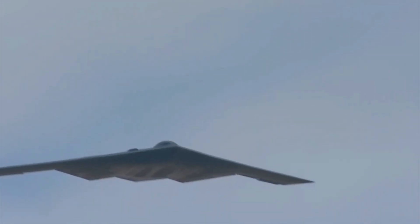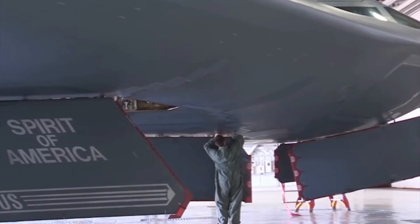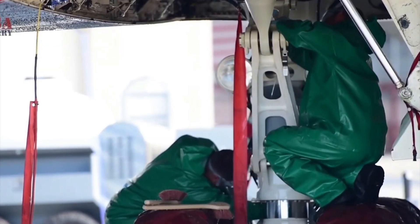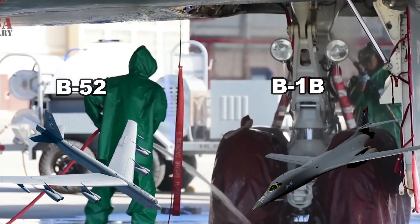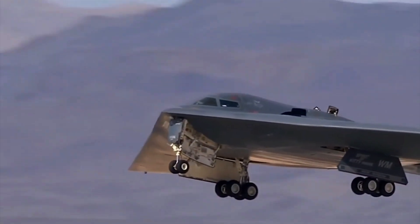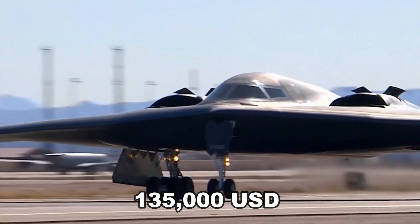Purchasing the B-2 is one thing — maintaining it is another. It is estimated that each hour of flight requires 119 hours of maintenance, which is twice what is required by the B-1B and the B-52. In 2010, it was reported that each flight hour cost $135,000 to the taxpayer.